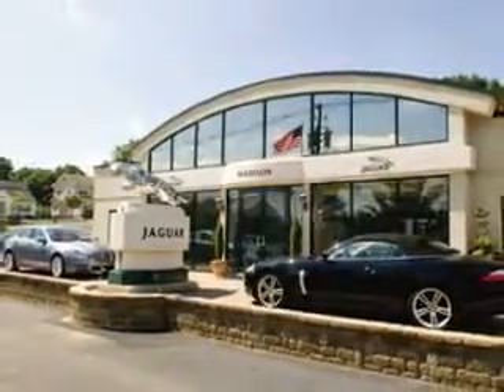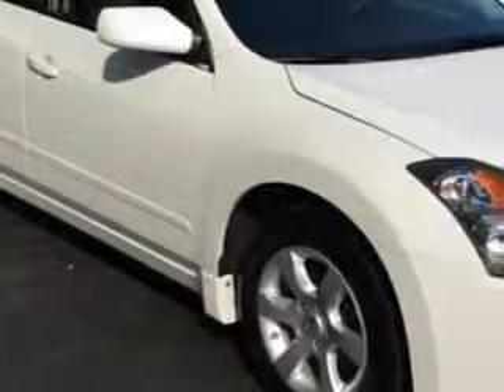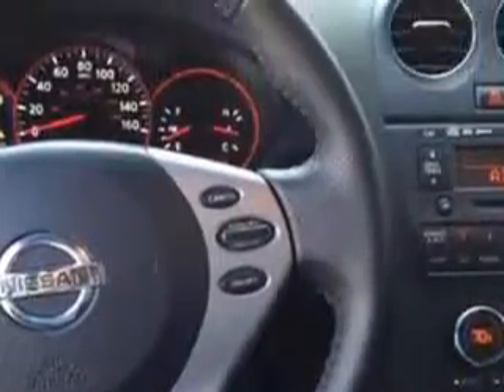Madison Jaguar is proud to offer this hand-picked pre-owned vehicle. You will love this 09 Nissan Altima 2.5 SL with a four-cylinder engine and a CVT transmission.